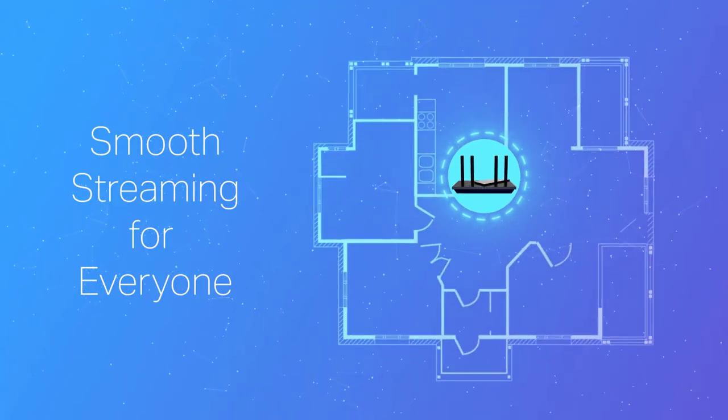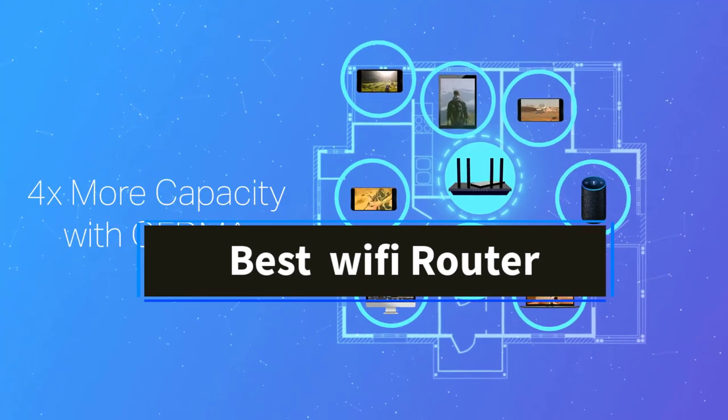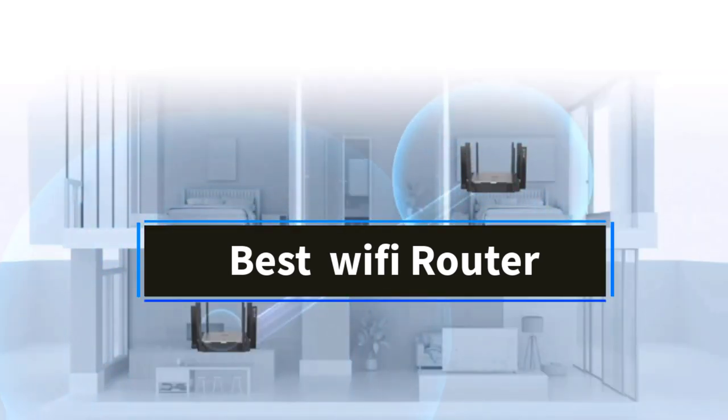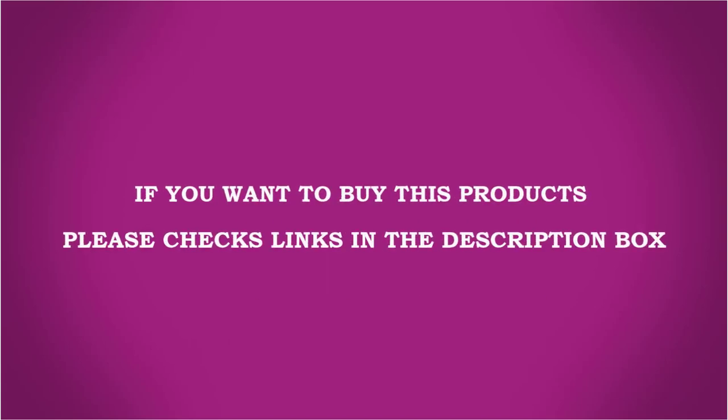Hi friends, welcome back to my channel. Are you looking for the best Wi-Fi router? Join us in this video as we explore the top 5 routers on the market. Check the description for links to find the perfect one within your budget. Let's go!